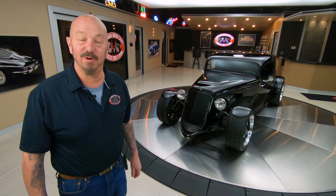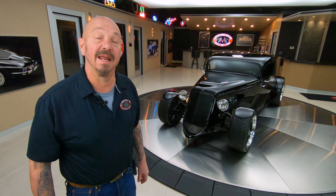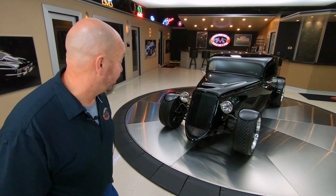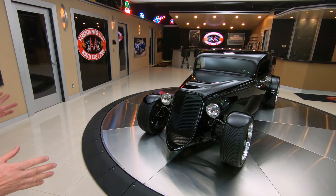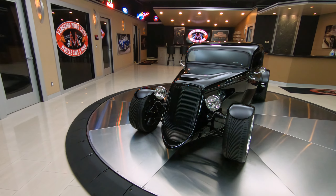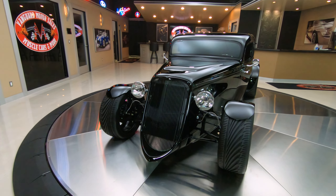Alright guys, welcome back to Vanguard Motor Sales. I've got a cool one for you today — I've got a Factory 5 '33 Ford. Now what's so cool about these cars is basically they drive just like a Cobra, but it looks like a '33 Ford.